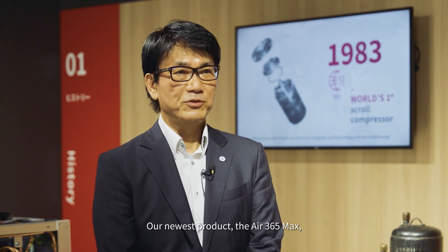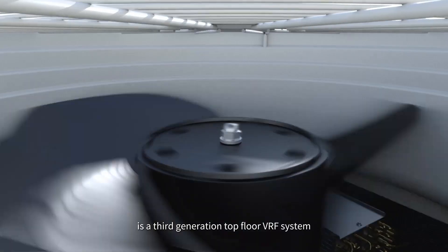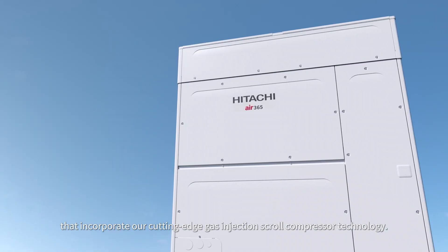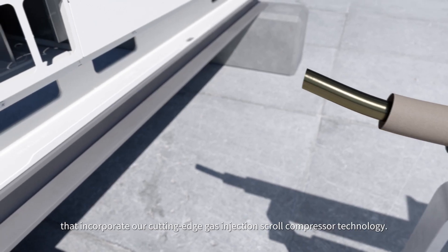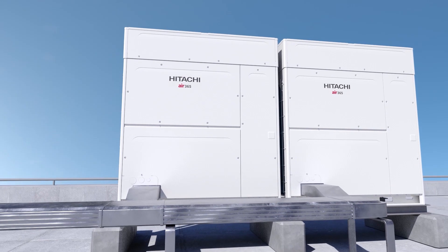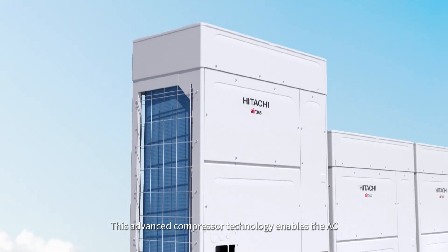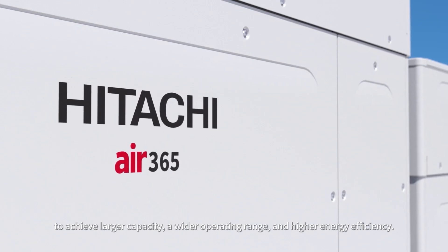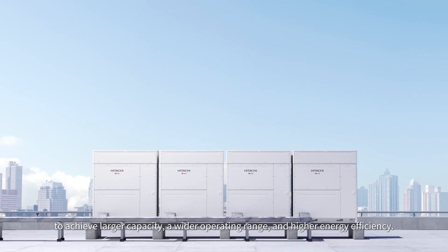Our newest product, the AR365 MAX, is a 3rd generation top-floor VRF system that incorporates our cutting-edge gas injection scroll compressor technology. This advanced compressor technology enables the AC to achieve larger capacity, a wider operating range, and higher energy efficiency.